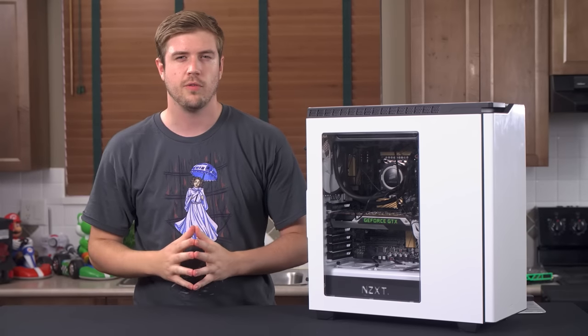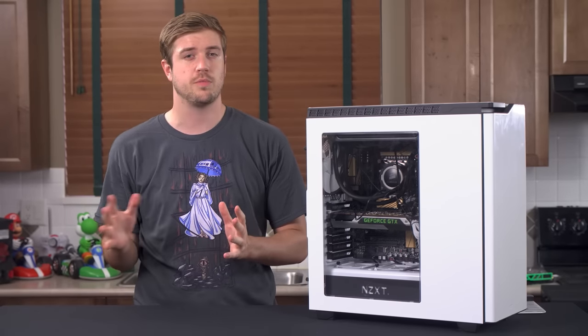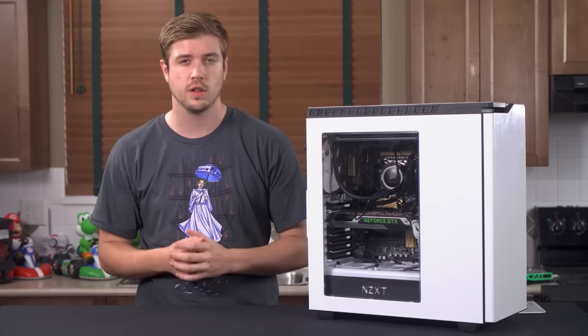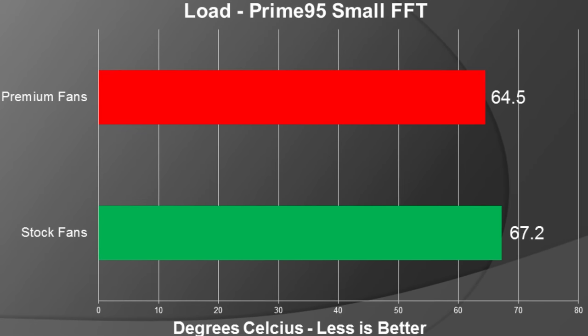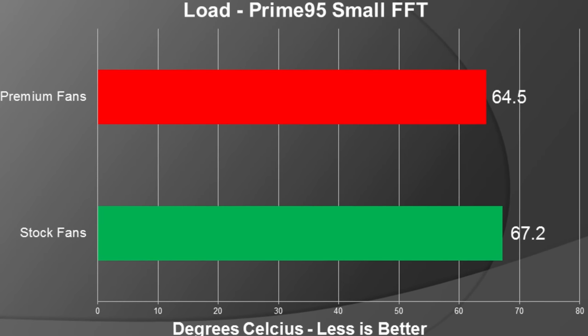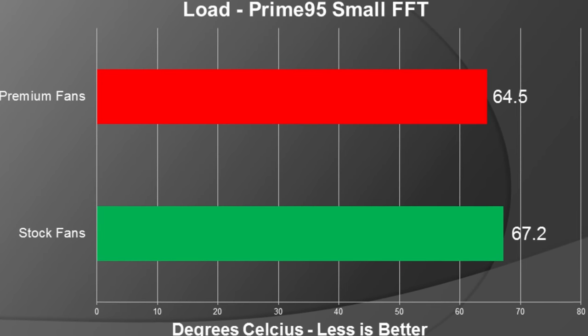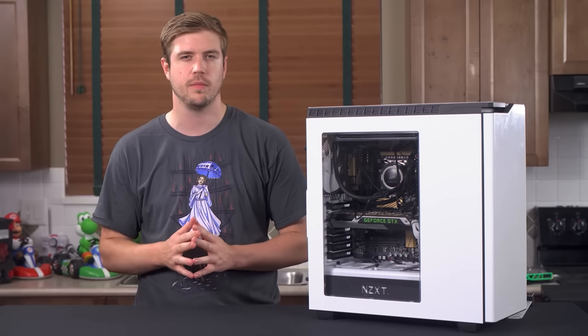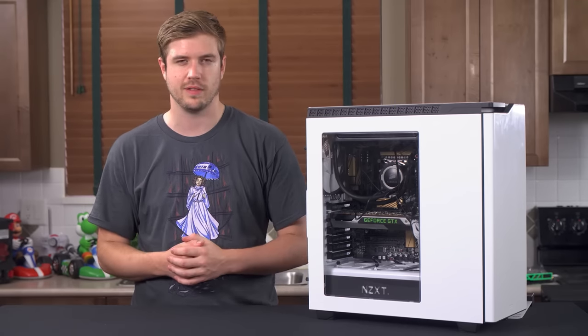First off, we have our thermal testing. Our 4930K is running at stock, and as per usual, our idle test will be run with minimal processes running in the background. Our load test is run with Prime95 running small FFT mode, just to stress out the CPU a little bit and get that heat flowing. In both thermal and audio test cases, the fans are running at about 1100 RPM for the stock and the Noctua aftermarket fans.